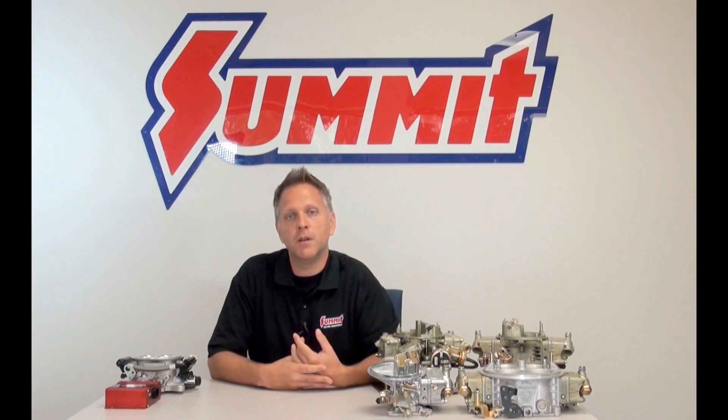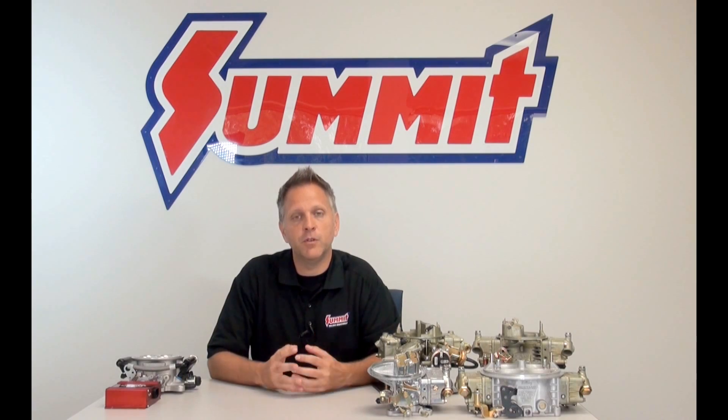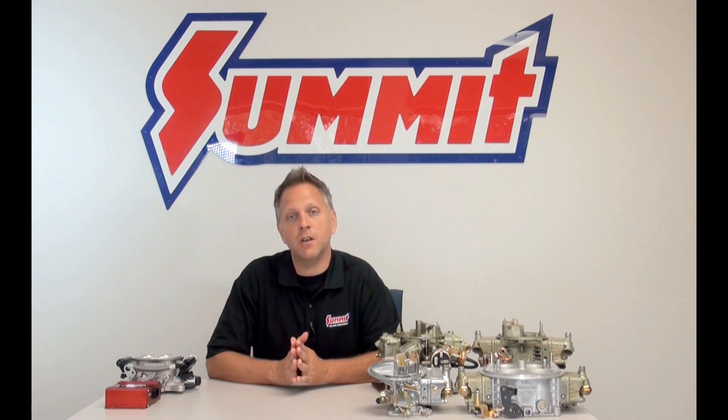TBI systems — throttle body injection systems like this — are one of the earlier types of fuel injection systems that manufacturers offered.